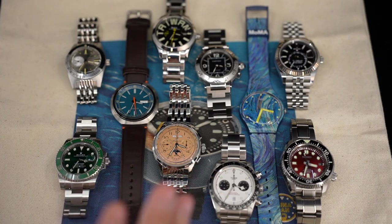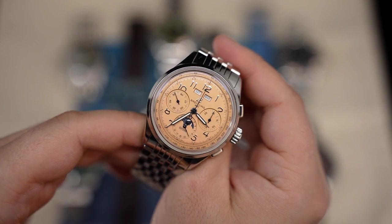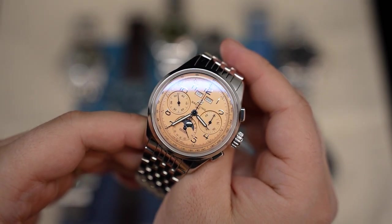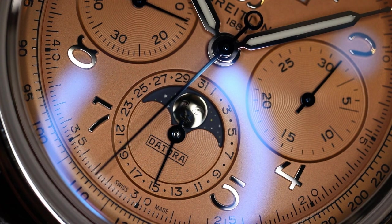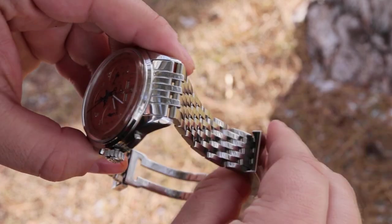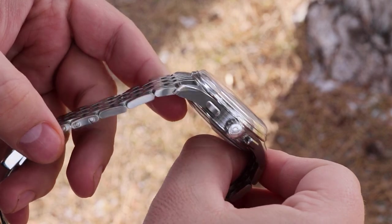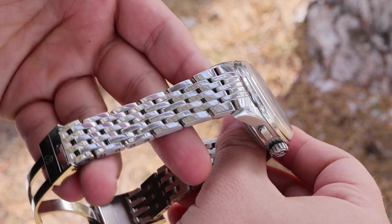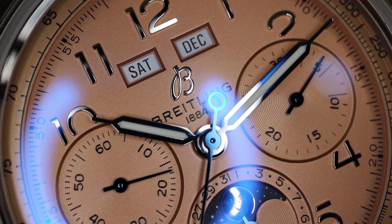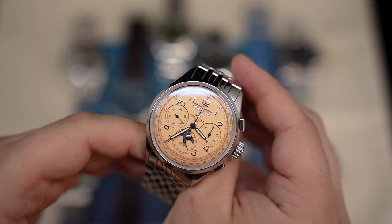Now we come to two watches that are my collection favorites — I hold them in the highest regard and have the most fun with them. The first is the Breitling Datorra 42 on the OEM bracelet. Adding the Premier bracelet was a game changer — it really completed the look and took it to the next level. I love this triple date moon phase with the chronograph and the details on the salmon dial. This one is just so much fun to wear.